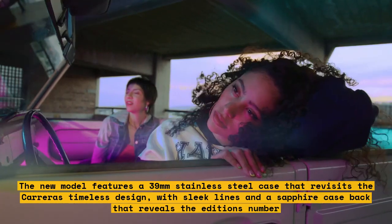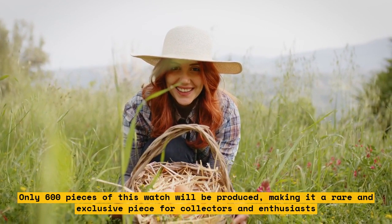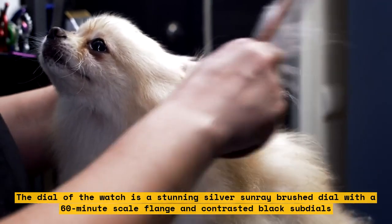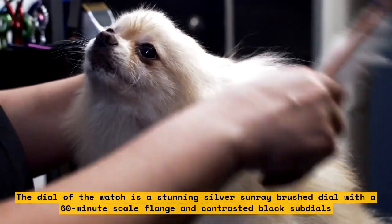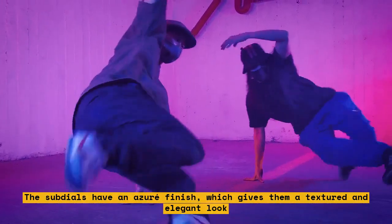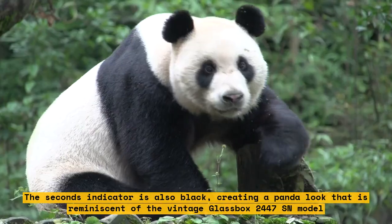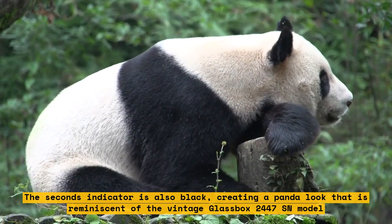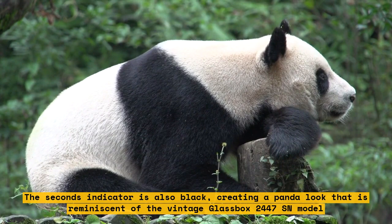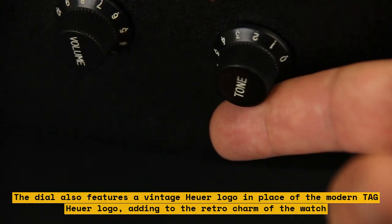Only 600 pieces of this watch will be produced, making it a rare and exclusive piece for collectors and enthusiasts. The dial is a stunning silver sunray brushed dial with a 60-minute scale flange and contrasted black sub-dials. The sub-dials have an azure finish, which gives them a textured and elegant look. The seconds indicator is also black, creating a panda look reminiscent of the vintage Glassbox 2447 SN model. The dial also features a vintage Heuer logo in place of the modern Tag Heuer logo, adding to the retro charm.